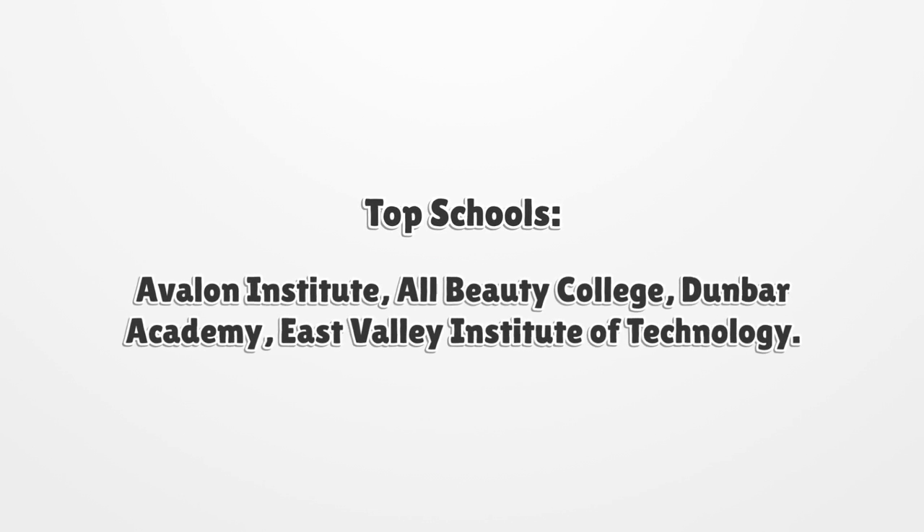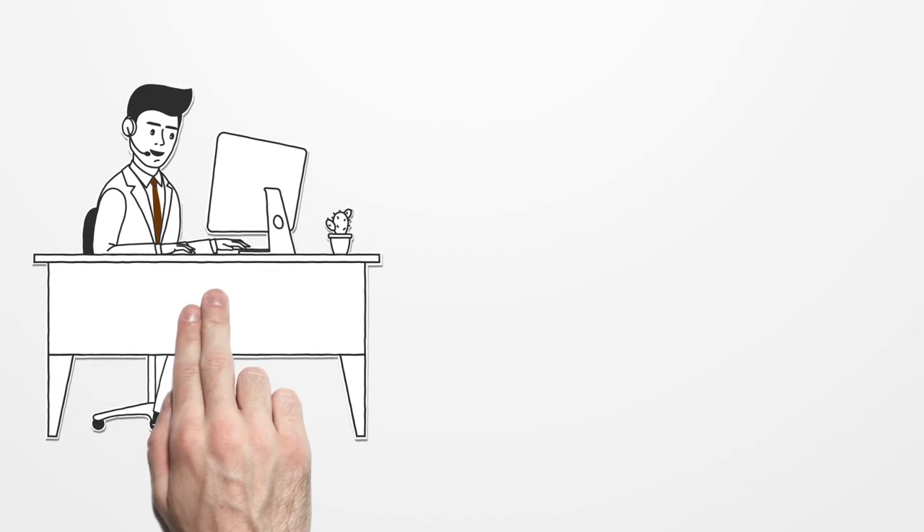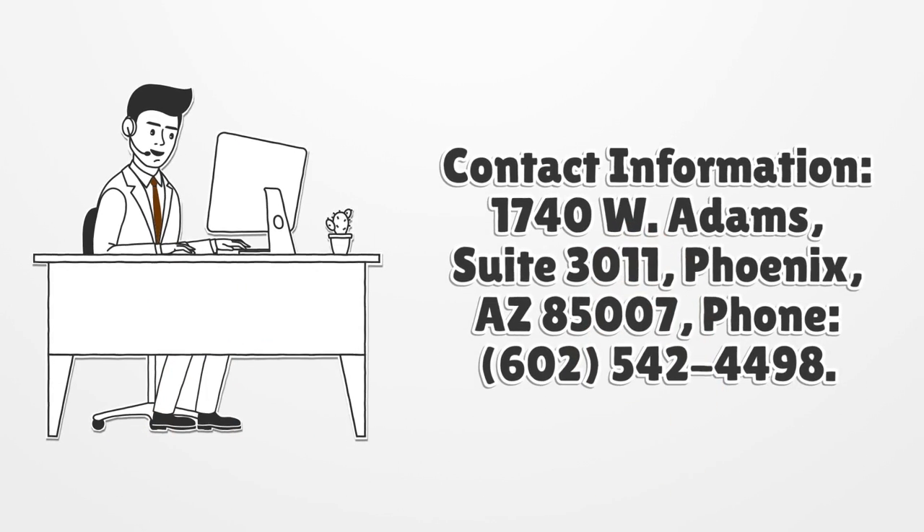Contact information: 1740 W Adams, Suite 3011, Phoenix, AZ 85007. Phone: 602-542-4498.